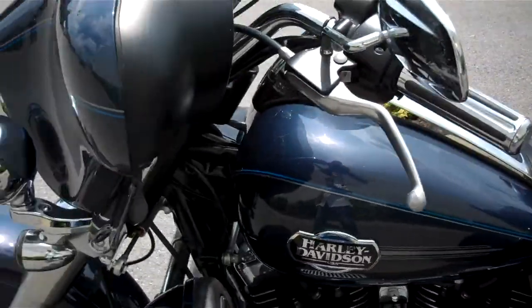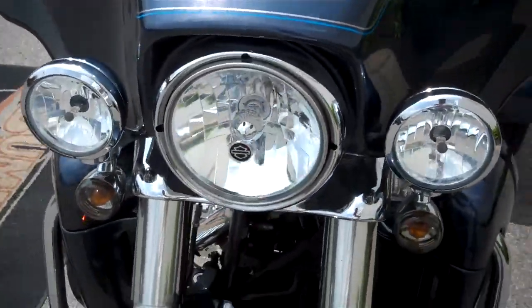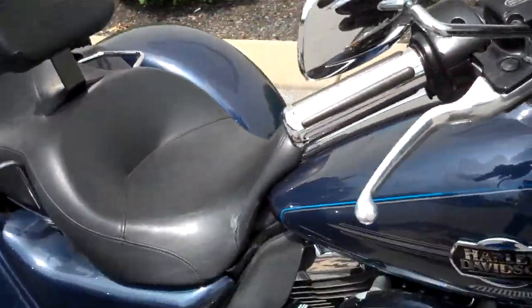Clean motorcycle — no nasty scratches or gouges in the paint. It's in excellent condition. They smoked out the front turn signals. Very clean motorcycle.